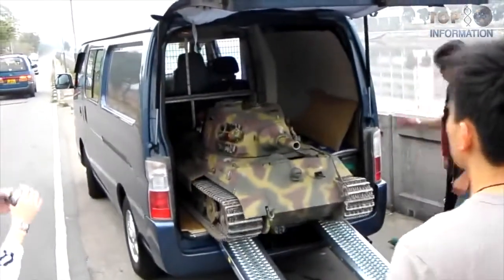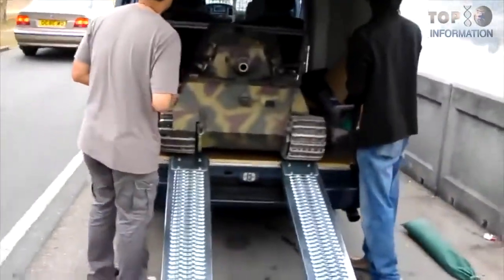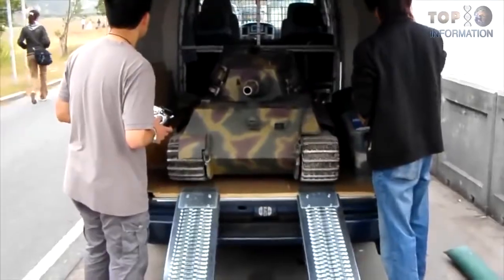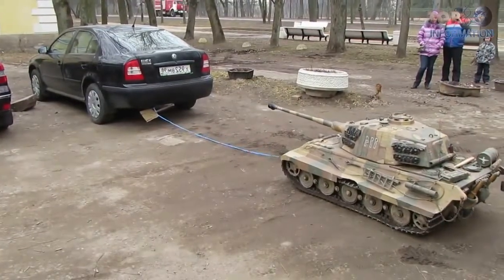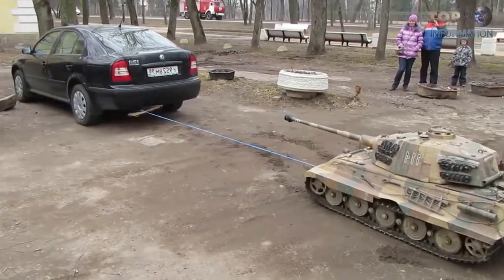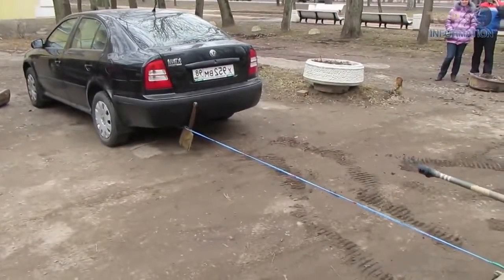The energy to the tank is provided by a pair of batteries. This model is available in two versions. The advanced version has two video cameras and a system of video transmission via radio signal, which works at a distance of approximately 50 meters. You can also go into combat with this tank by installing a paintball gun.